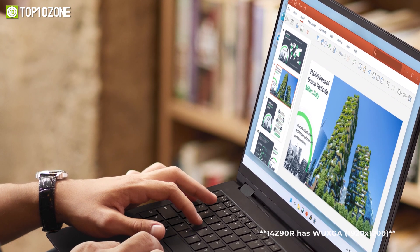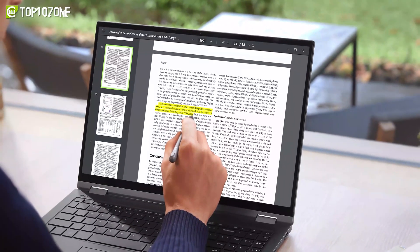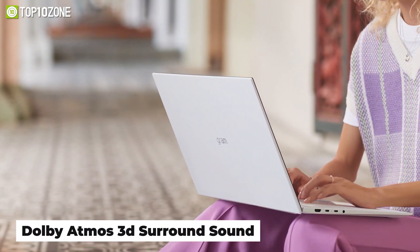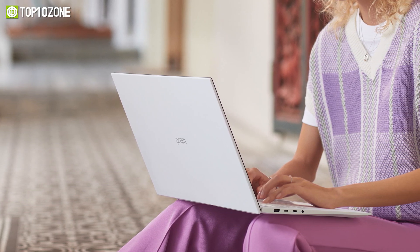The 16:10 aspect ratio is 11% taller than a 16:9 display, significantly increasing available screen workspace. Dolby Atmos 3D surround sound brings your favorite content to life with richer, more realistic audio for a truly immersive cinematic experience.